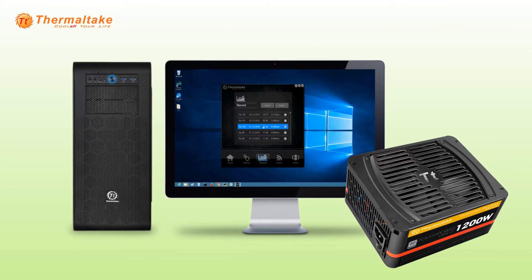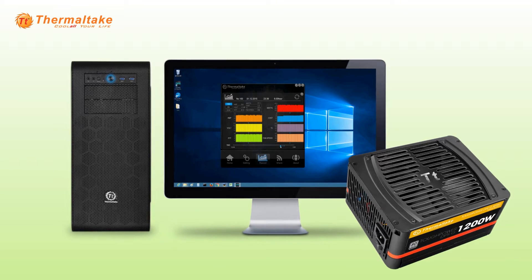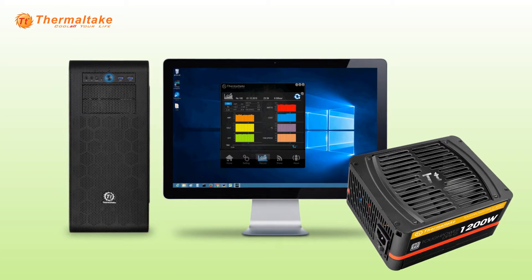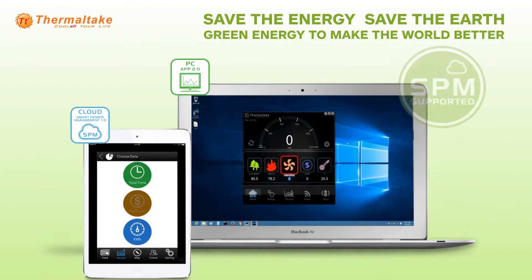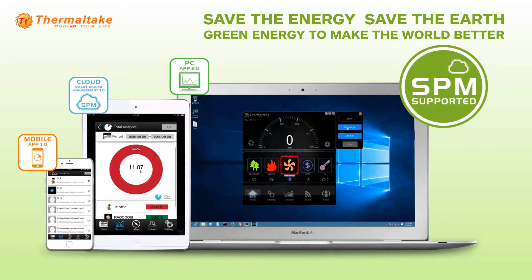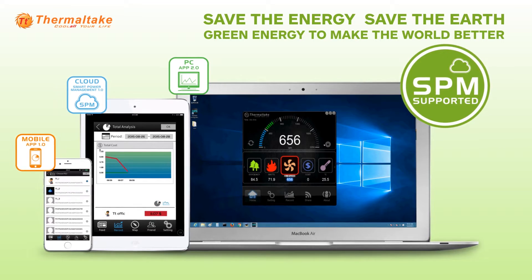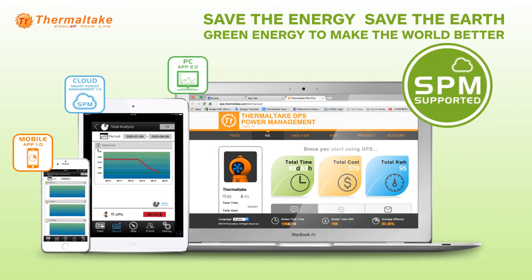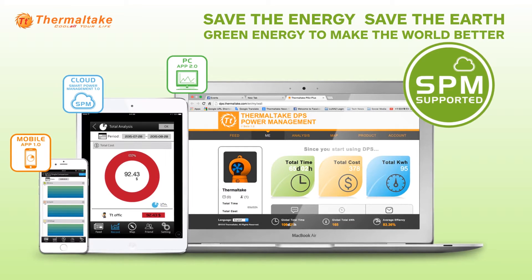The DPSG app offers users real-time monitoring of the PSU status, such as voltage, current, wattage, and electricity costs to help users understand how their PSU operates. Through the cloud management and the mobile app, users can analyze the energy usage and change their behavior to achieve two goals simultaneously — saving energy and saving the earth. Users around the world are supporting the idea of green energy to make the world better.